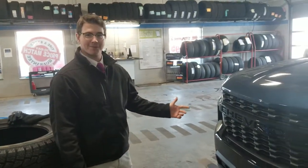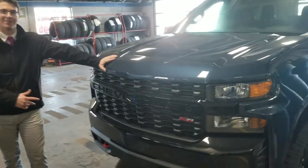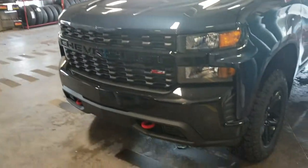Hey, it's Michael here from Township Chevrolet in Summerside. I want to show you this beautiful new redesigned Chevrolet Custom Trail Boss 2019.